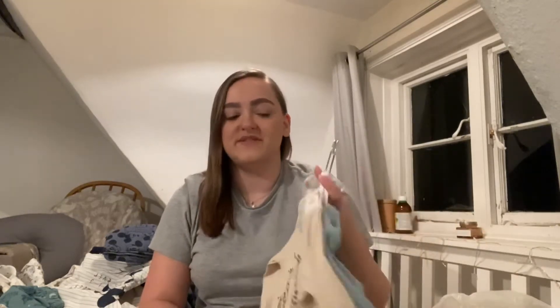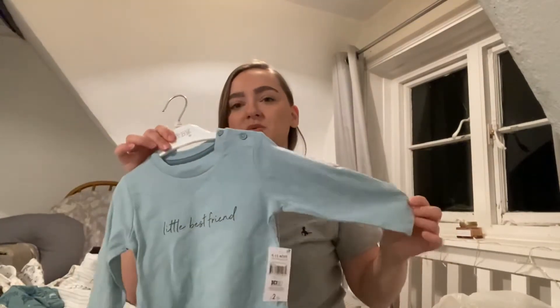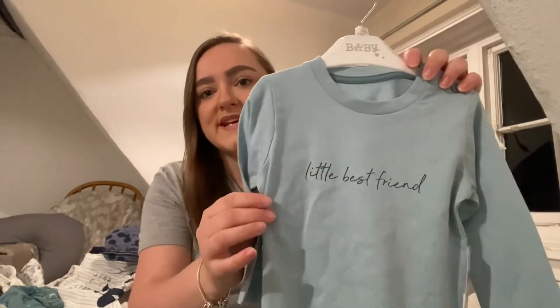So he's moving into 3 to 6, so a lot of this stuff is 3 to 6, but some goes all the way up to 9 to 12. A lot of this stuff is still available, so I will let you know where it's all from. Starting with these two t-shirts that I bought a couple of weeks ago — these are both from Matalan, they were both £2.50 and they are in 9 to 12. They're long sleeves, so I bought them for next winter. This first one I'm absolutely obsessed with — it's this aqua sort of tealy colour and it says on the front, little best friend.